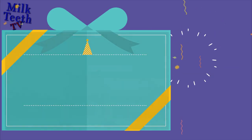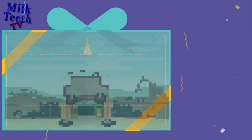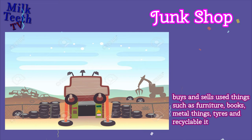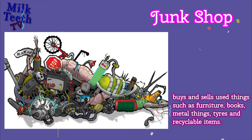Junk Shop. This is a shop where you can sell items — it buys and sells used things such as furniture, books, things made with metal, tires, and other recyclable items.